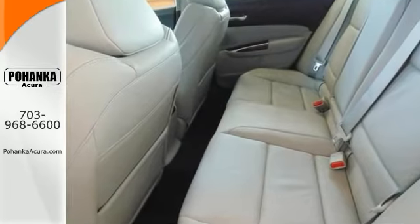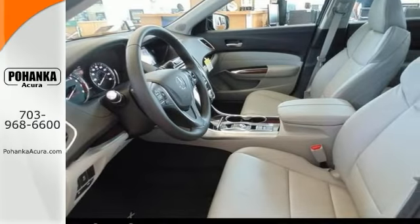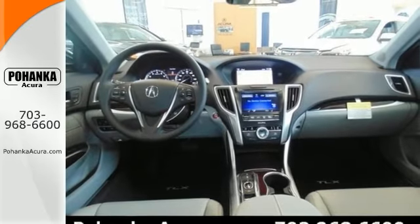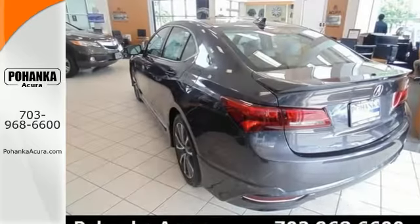In the best color, it's nicely equipped with a blind spot sensor, navigation system, and heated leather seats. The rain-sensing wipers, wood grain interior trim, and power moonroof only make it more appealing. What are you waiting for? Stop in for a test drive today.